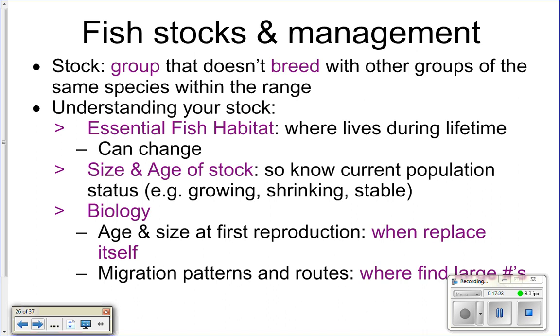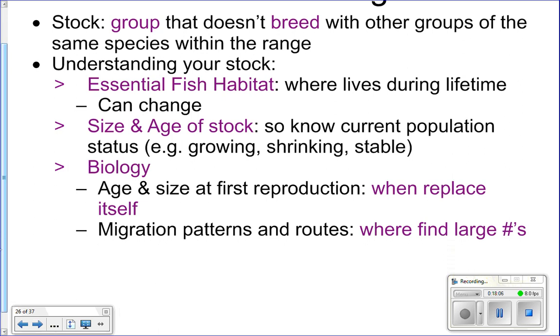You also need to know the size and age of the stock so you know if the population is increasing, decreasing, or staying stable. You need to know the biology of the fish — the age and size at which they reproduce. That's why if you go fishing there's often a size limit: fish smaller than a certain size must be thrown back because they haven't had time to reproduce yet. Once they reach a certain size they've had the opportunity to reproduce and can be caught. You also need to know their migration patterns and where large numbers of them can be found.